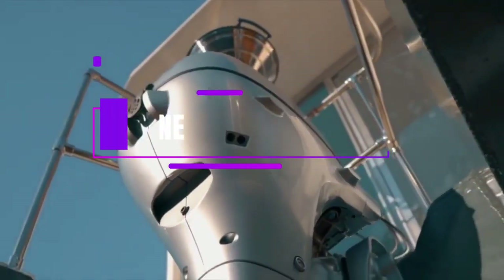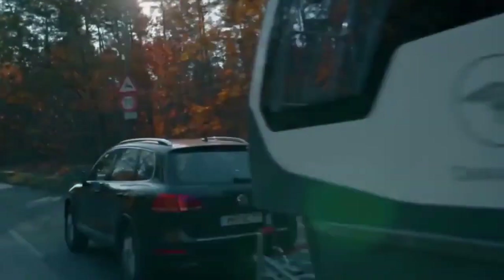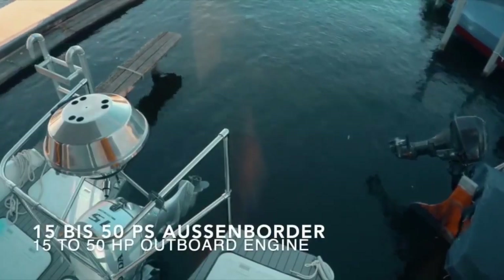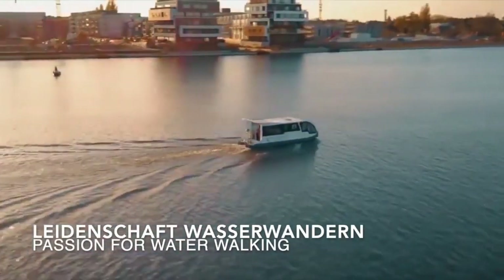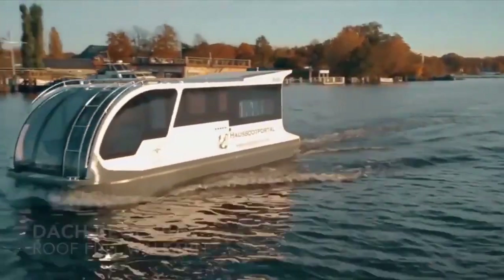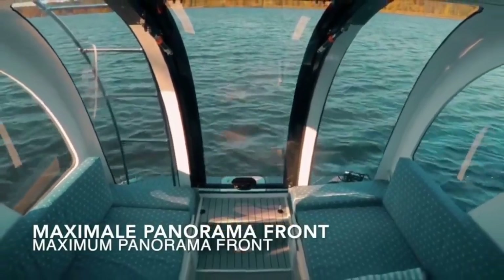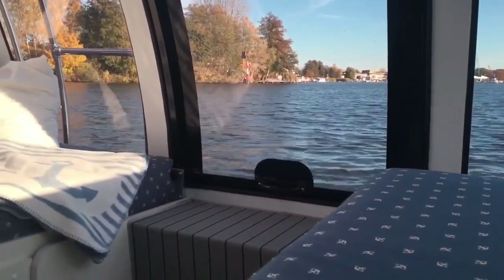If you love adventure and freedom, you'll be amazed by this vehicle from German company Caravan Boat. It's a hybrid of a caravan and a motorboat, giving you the best of both worlds. You can drive it on roads with ease thanks to its narrow width of only 8.2 feet, but whenever you feel like it, you can also sail it on the water and explore new horizons. Inside you'll have everything for a cozy life, including furniture, appliances, and a bathroom, plus stunning views from panoramic windows that let in natural light. The price starts at $67,500.